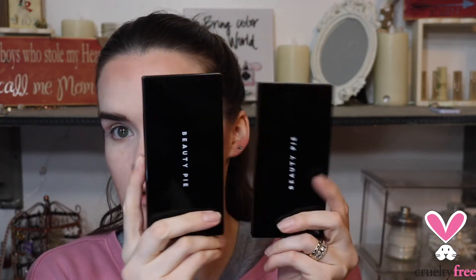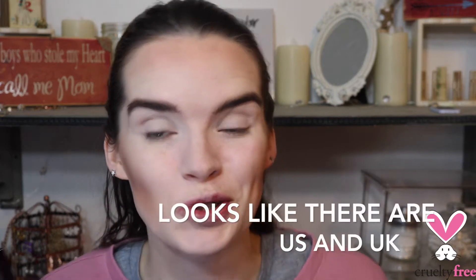Hello everybody, it's me Rachel, and in today's video I have a new brand to talk about that I've never actually heard of. I found them through Instagram and wanted to play with them. This is called Beauty Pie. I'm not really sure where they're from — I think they're mainly from the UK, but I'll put it up on the screen to be sure.